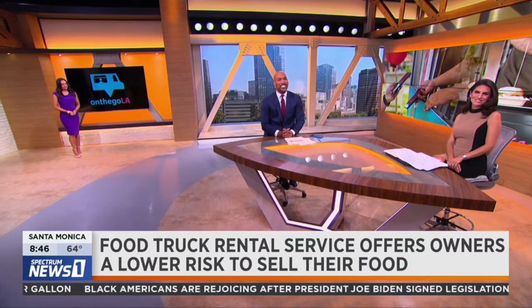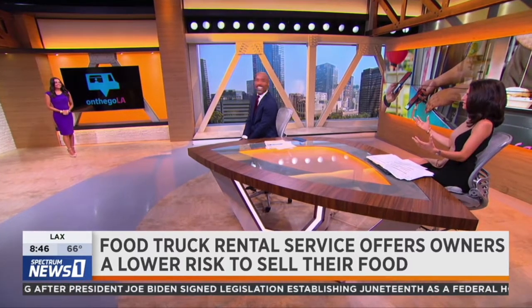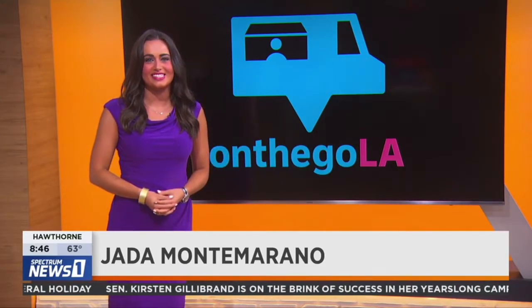Jada Montemarino joins us now to tell us this great story about this couple that she followed. What a concept that they're doing. I've never heard of anything like it before, so when I found out about the company I knew I needed to do a story on it. I actually got to go from beginning to end with one business, because they can now rent a truck starting just under $300. They can do it for a day or even do 7- to 10-day rentals depending on their needs.